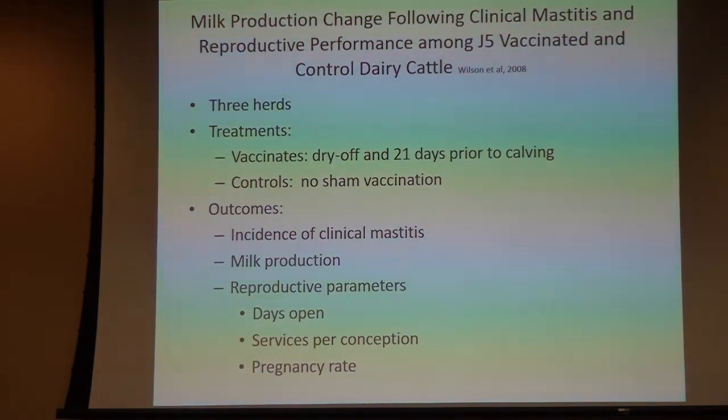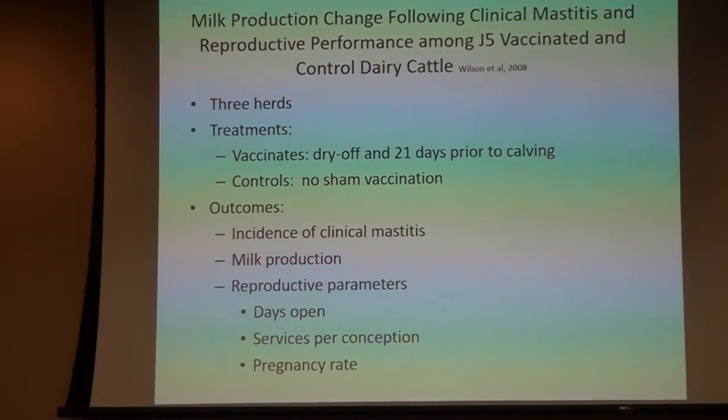They also looked at milk production, since one of the big consequences of mastitis is decreased milk production. They used three of the four herds — one herd did not record daily milk weights — using the same two treatment groups. They looked at incidence of clinical mastitis, milk production, and reproductive parameters: days open, how many times she needed to be inseminated to get pregnant, and overall pregnancy rate.